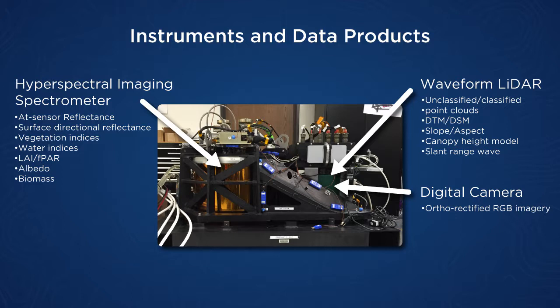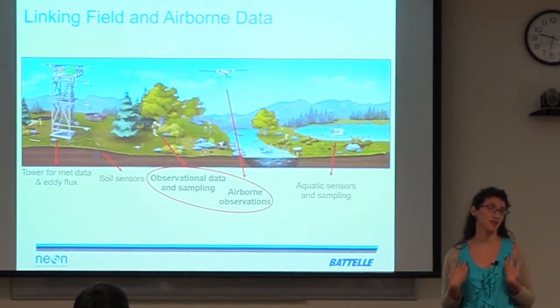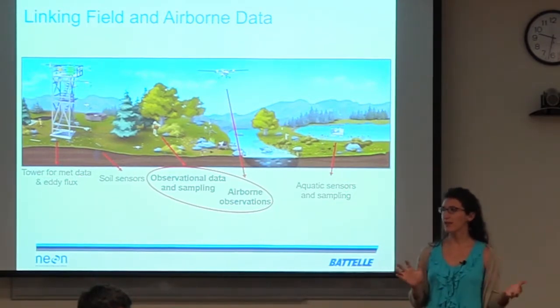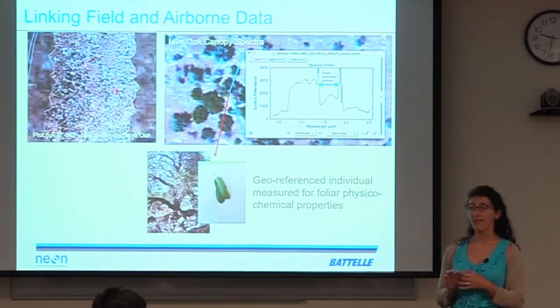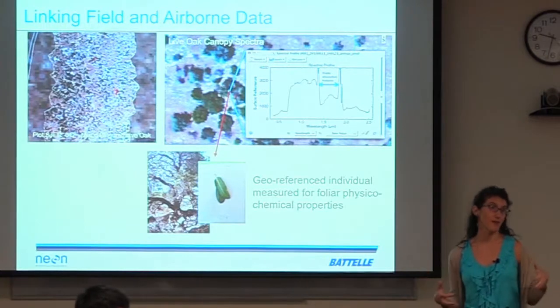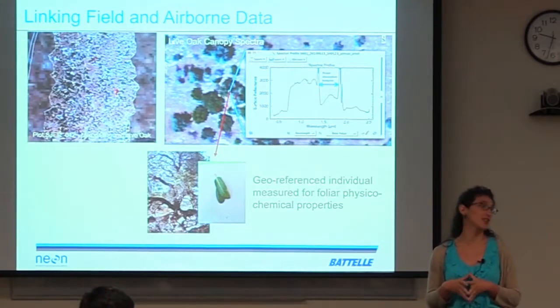I'm on the TOS, the terrestrial observation team. Similar to Katie, I'm working with on-the-ground technicians thinking about what do we need to sample and measure to be most useful and informative to help us work with remote sensing data. I'm specifically going to talk about the hyperspectral data and canopy chemistry measurements, because Katie just covered the biomass, standing stocks of carbon, LAI, and other kinds of vegetation measurements.